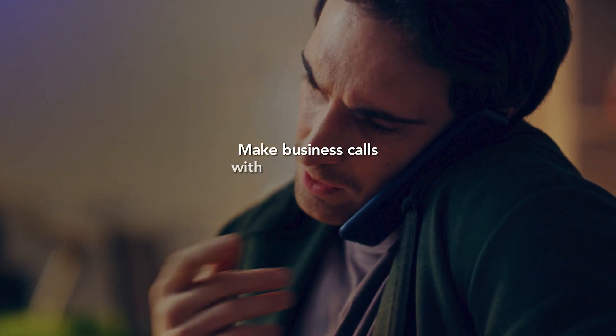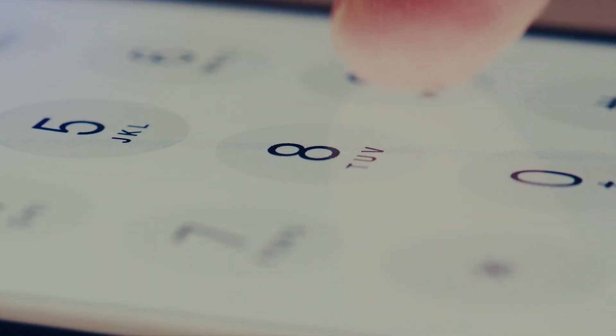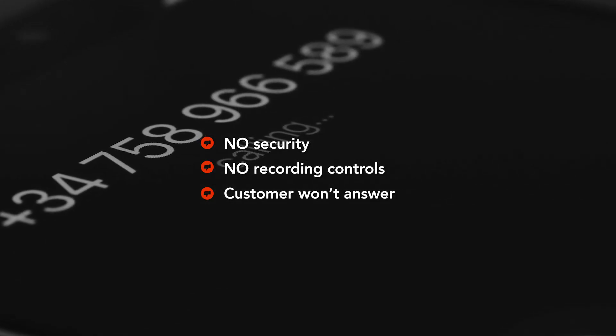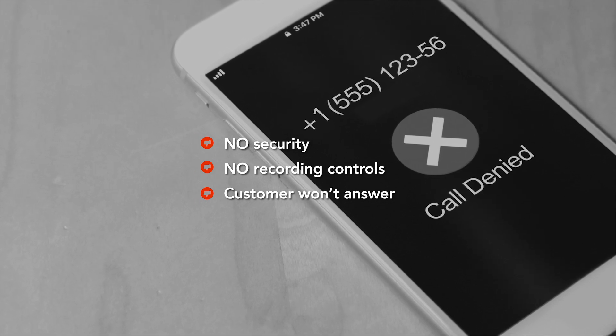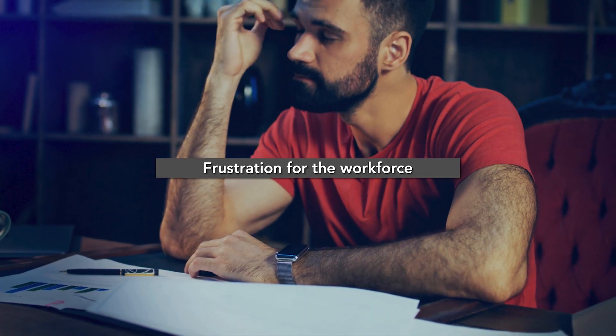These drawbacks often push users into simply making business calls with the native dialer and their personal numbers. Use of a personal number in this way leads to all sorts of problems. Calls are separate from the company communications platform so security or recording controls can't be applied. A customer who receives a call from a personal number often won't answer because it's not the original number they called and they don't recognize it. The result is a confusing experience for customers and frustration for the workforce.